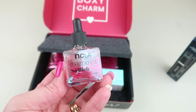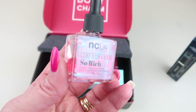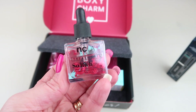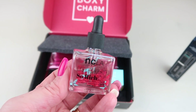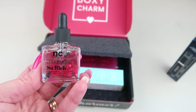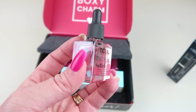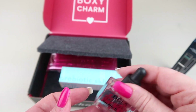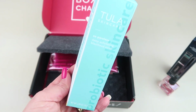Next up from NCLA, we have some cuticle oil — this is the So Rich Love Potion. It retails for $18. It's a limited edition Valentine's Day cuticle oil with cute little red glitter hearts inside the bottle. It has sapphire seed oil and vitamin E to hydrate and nourish your cuticles. It's winter, and your hands tend to be drier in colder weather, so this is really nice. I'm going to keep this by my bed to use on a regular basis.